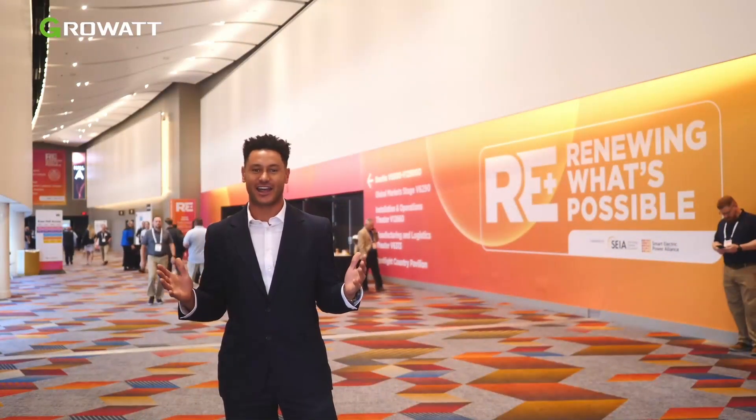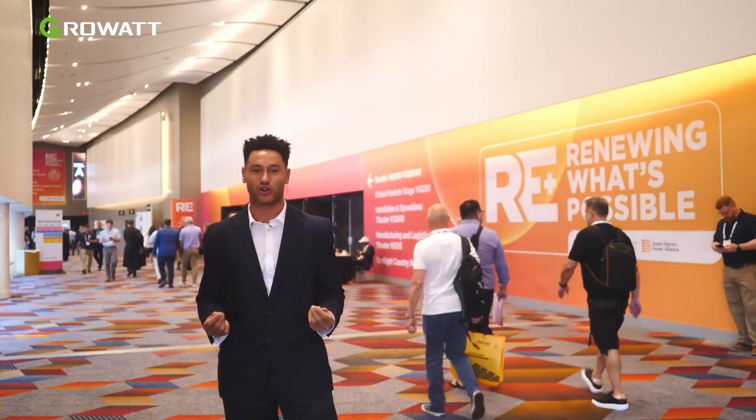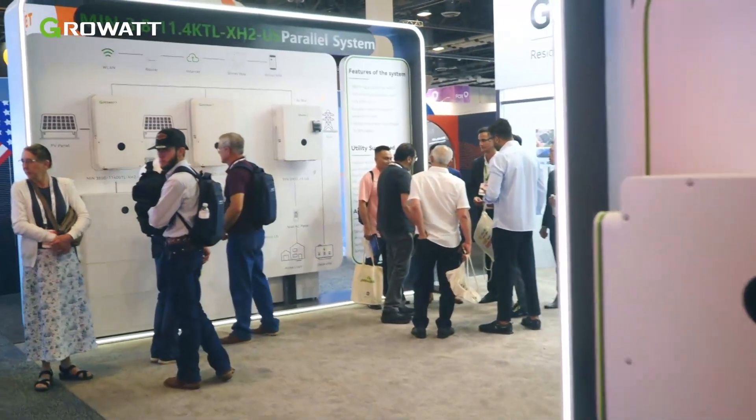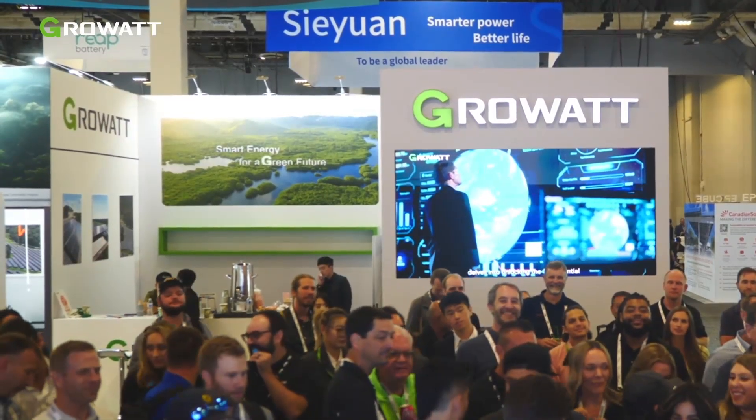Hi everyone, we're back again — another year at RE+, North America's largest solar and renewable trade show. It's going to be a great year. There's been a lot of policy talk this year over things like tax credits, tariffs, and especially manufacturing. Each company has a different perspective and different place they fit in the market. Let's go check out our GrowWatt products and see exactly where we fit and where our strengths are.